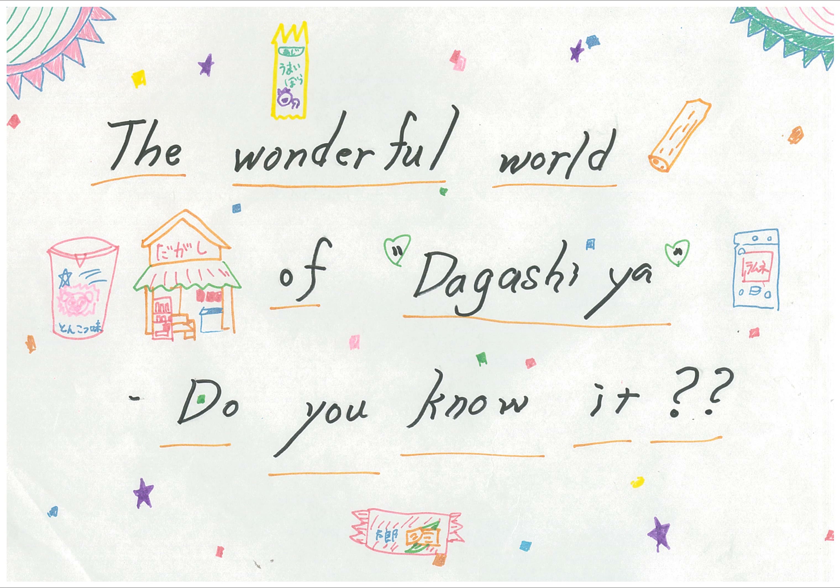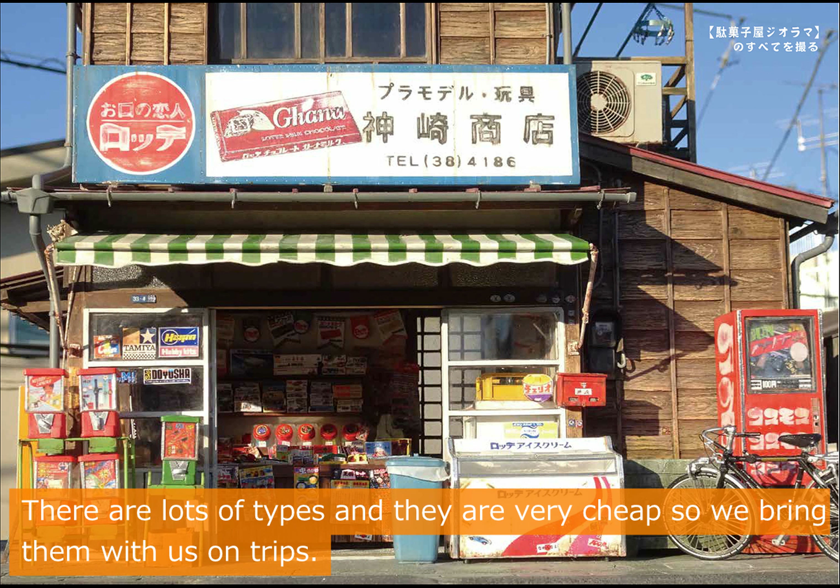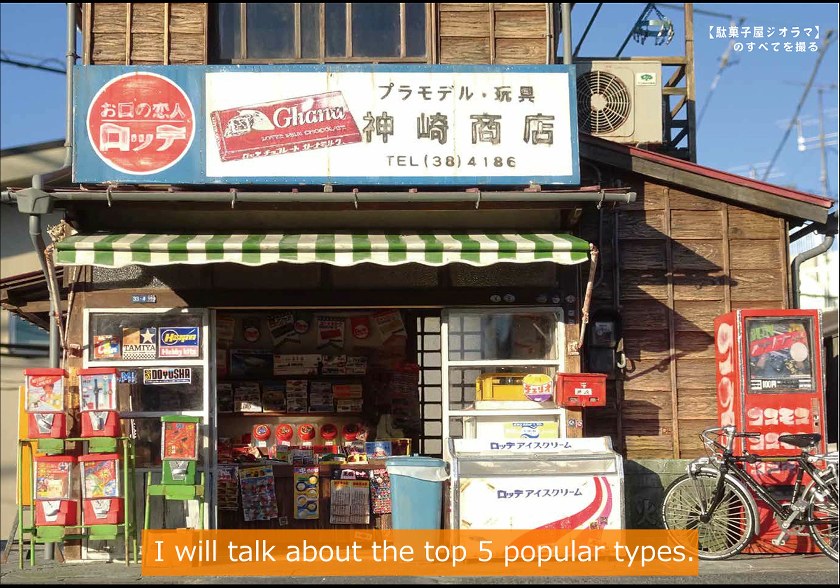The wonderful world of Dagashiya. Do you know it? In Japan, there is a snack shop called Dagashiya. There are lots of types and they are very cheap, so we bring them with us on trips. I will talk about the top 5 popular types.